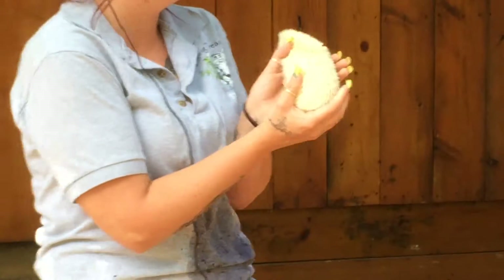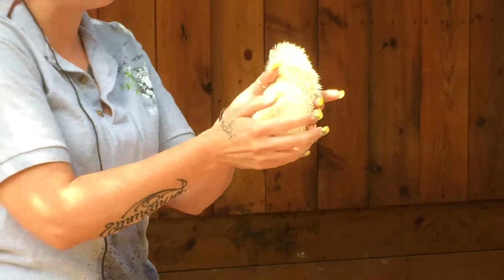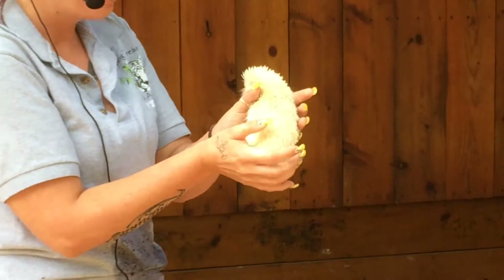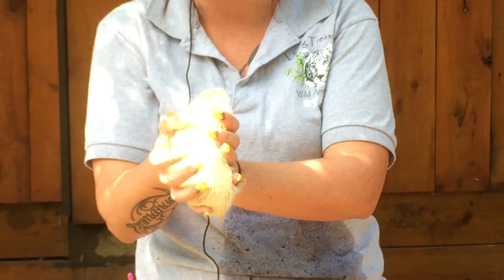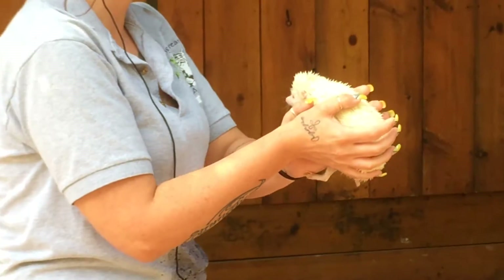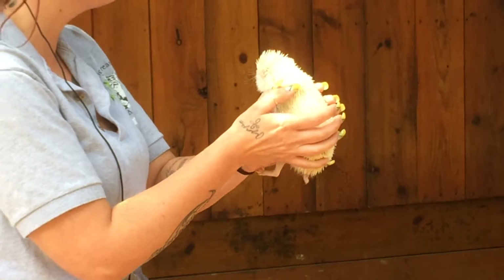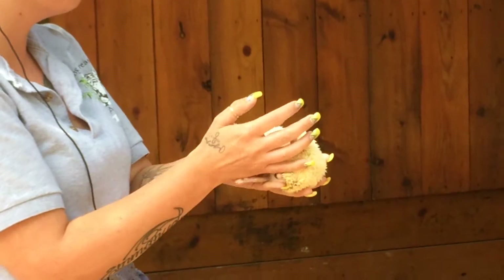But this guy here does not have quills. A lot of people think that these are quills. This guy actually has spikes or spines because they're permanent. The only way this guy loses them is he has to shed them like a dog does fur, but not all at once — because then we would have a naked hedgehog and he wouldn't be able to protect himself.